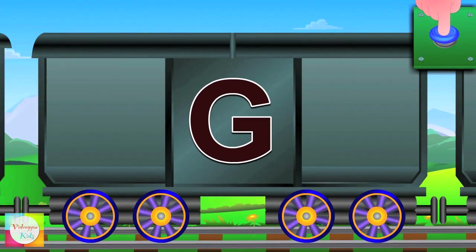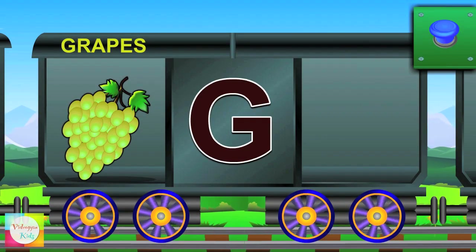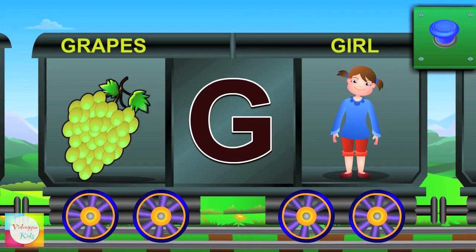Now G. G for grapes and the grapes are green. G for girl and the girl is happy.